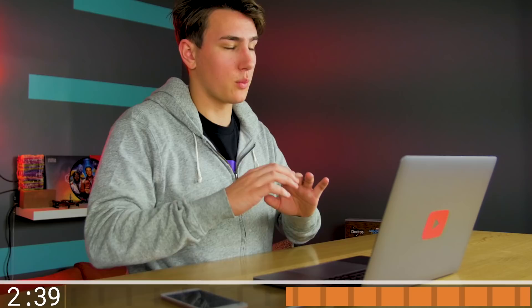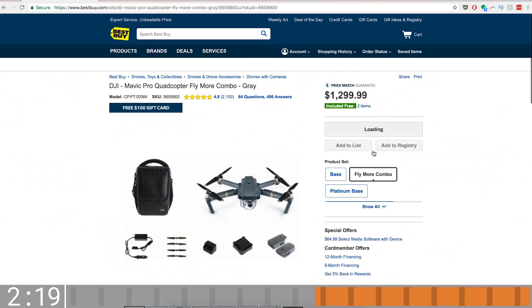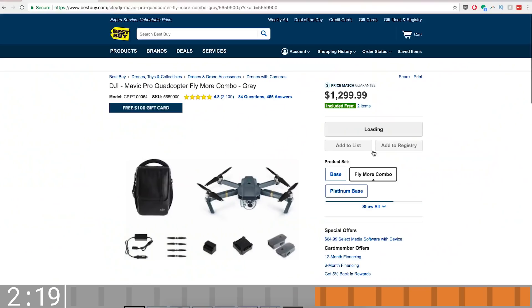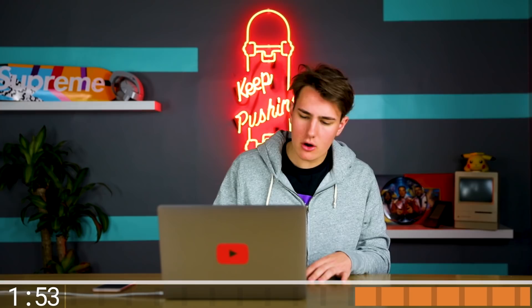We got two things in the cart, gotta hustle up. Looking for drones — it's about to be summer, spring is coming. The DJI Mavic Pro is what I've had my eye on. The Spark looks cool but the Pro is really what you want. $1,000 base, $1,300 combo — I can't spend that much, I'm going with the $1,000 one. Also building a gaming PC, so starting to look at gaming mice.